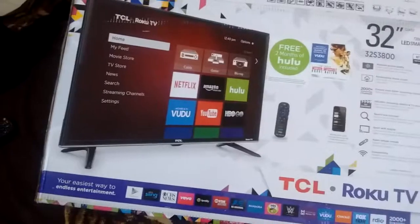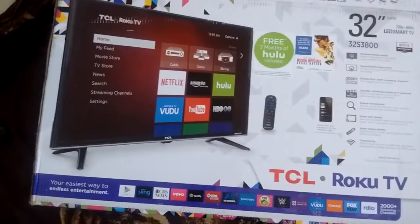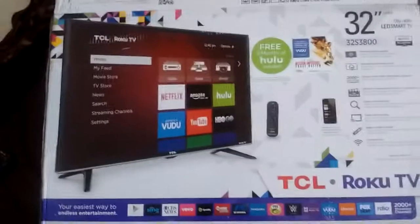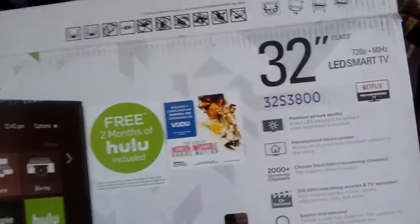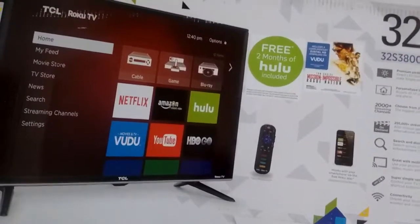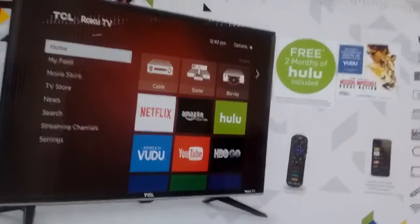Roku is a lot better than any smart TV I've seen on the market because I did my research. They all have the main apps like Netflix, but Roku has a bunch of different and even a lot of free apps as well. So Roku is definitely probably the best smart TV software you can get. Now this TV is 720p, so if you're a strong videophile you probably would not love this TV, but as long as I can watch my shows in decent enough quality that's all I care about.